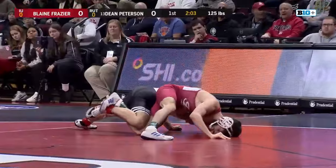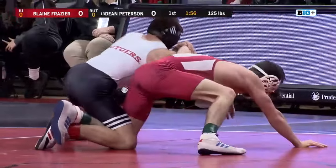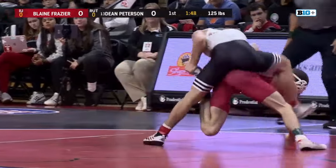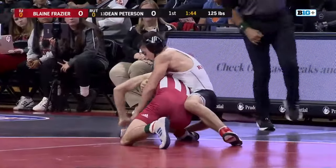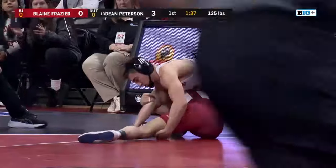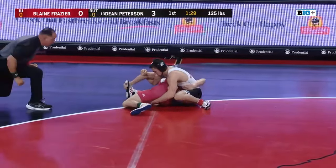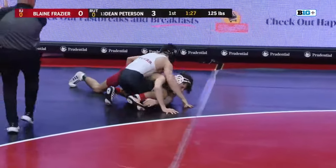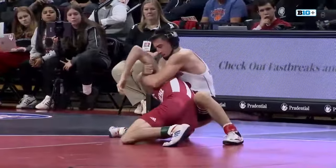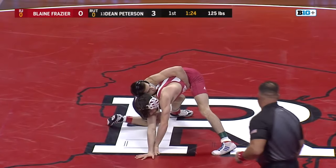He's going to try to jack up Frazier here. Good whizzer here by Frazier, trying to get that left leg in as well, trying to hip over into Peterson — see if Peterson can limp arm out here. Frazier with that nice whizzer. Peterson just needs to try to limp arm. He's going to shell the leg, hook the leg on the other side as well — and that's a takedown for Dean Peterson. Really nice job sneaking that leg in there in front. That's good for three, even with Frazier having that whizzer.